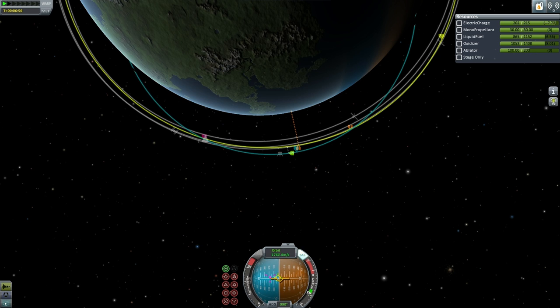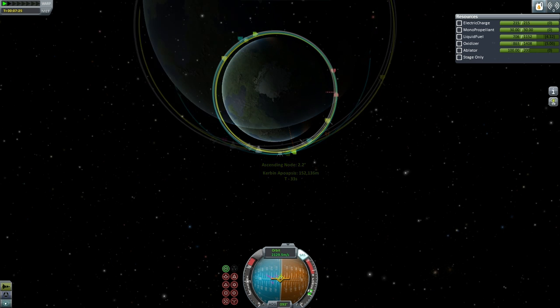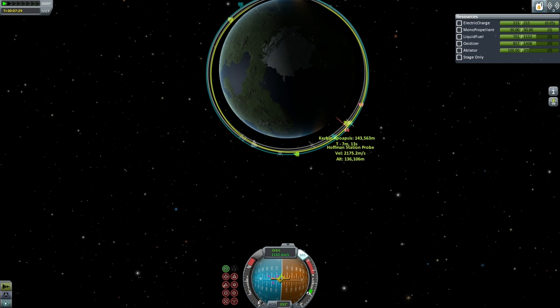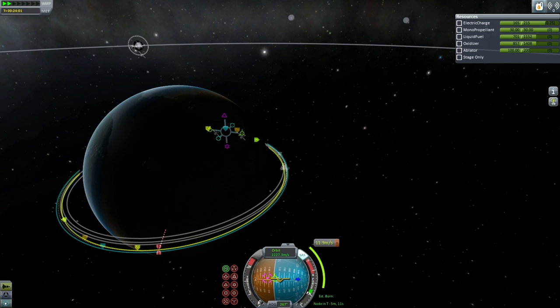Actually, it has more fuel than is necessary altogether. In fact, the Poodle stage could probably get it to the target, but a lot of redundancy was built into the system just in case. There you see it moving into a higher orbit to allow the ETS-10A to catch up.